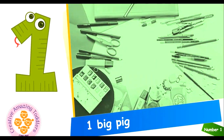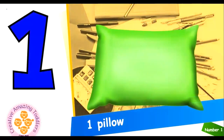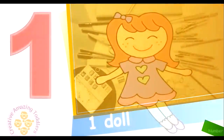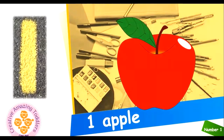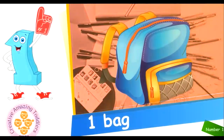Let's count number 1. 1 big pig. 1 pillow. 1 toy car. 1 cat. 1 doll. 1 ball. 1 apple. 1 shoe. 1 bag.